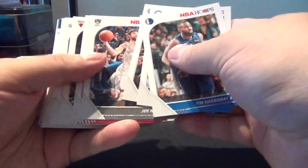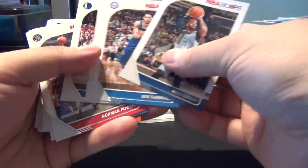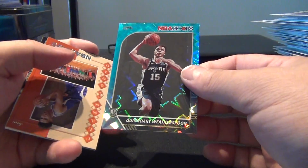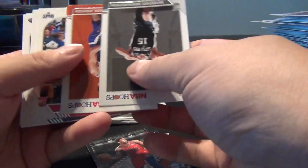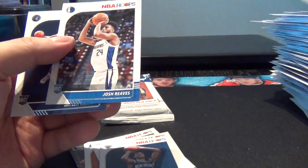Two more packs. Weatherspoon, teal explosion — Cameron Johnson Class of 2019, Embiid. Fox, Hashimura Retro, Weatherspoon, Johnson, Mann. Alexander Walker, Kyrie Irving, Josh Reeves, and Jalen Knoll. Okay, last pack.